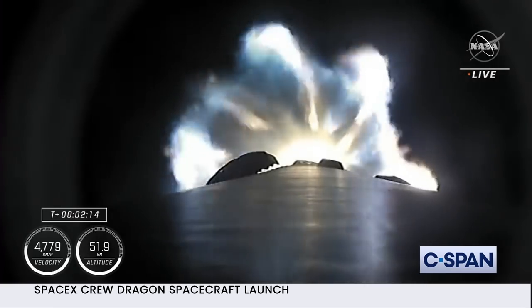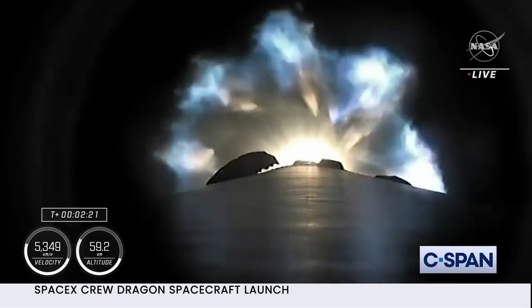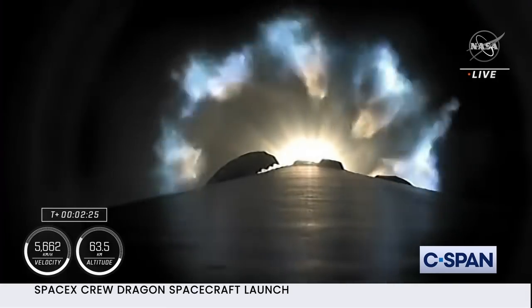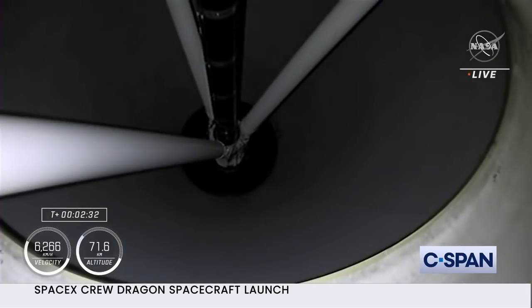Coming up in about 20 seconds, we're going to have three major milestones: shutdown of the nine Merlin engines — we're beginning to throttle them down — then stage separation, and then ignition of the second stage engine to propel Dragon and the Falcon 9 second stage into orbit.